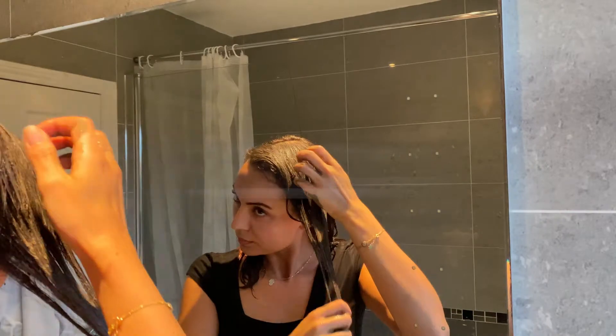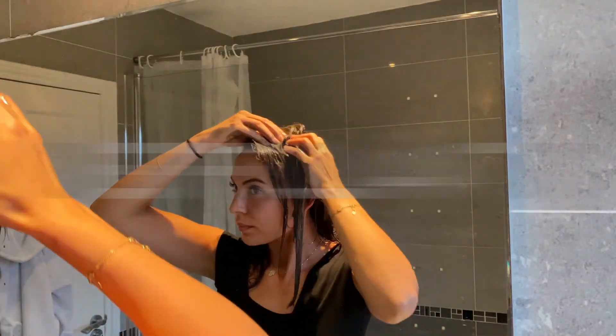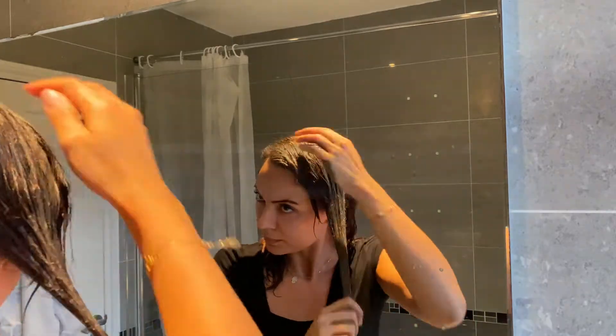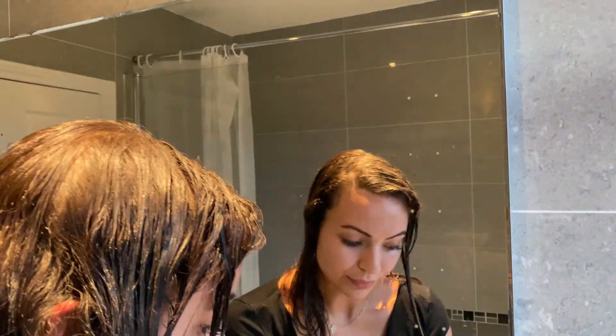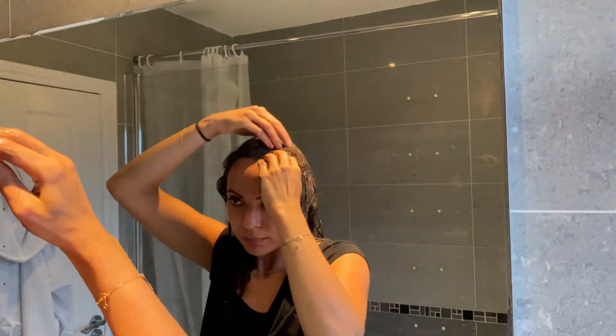Rasoul contains silica, which is a component of sand, and it works as an exfoliant which gives your hair a glossy sheen. It's going to really cleanse the impurities from your scalp, as well as excess oil, and is a great step in your cleansing and hair growth routine.